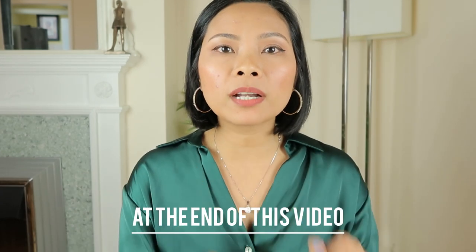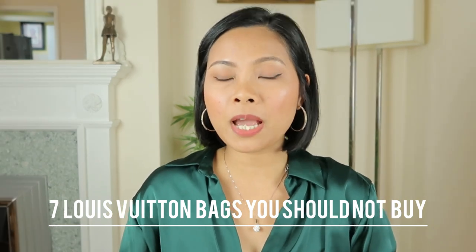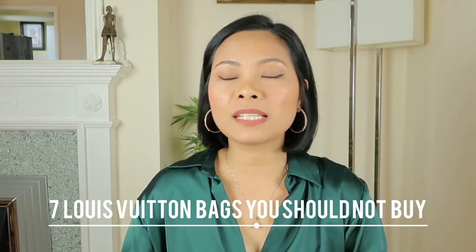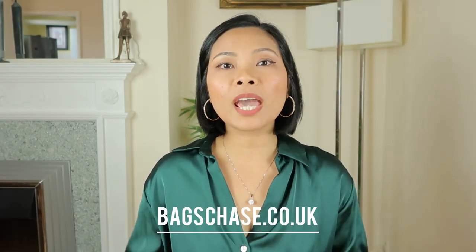I'm going to mention my number one item that I think is overpriced among these seven items — seven Louis Vuitton bags that are overpriced and you should avoid buying, otherwise you are making the biggest mistake. If you really like these bags, I'm going to show you some cheaper alternatives you can buy online. Hi loves, my name is Anna. If you are new here, I am the owner of Bags Chase. I have a website, bagstreetco.uk, which I'll link in the description — we sell pre-loved designer handbags.